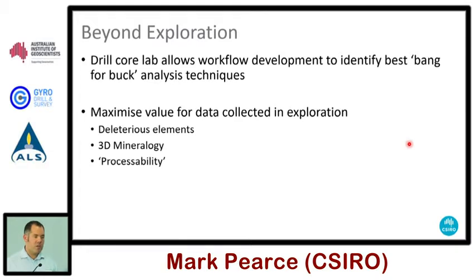Through the drill core lab, the idea of having multiple instruments is so we can look at what workflows will deliver the best bang for the buck — which instruments will solve the problems, and what can we collect now that will save heartache later on. That value can be maximized by collecting data during exploration about deleterious elements, 3D mineralogy, and things like clay mineralogy that will influence processing later on. A lot of these trace nasties can be picked up with the Maia mapper.